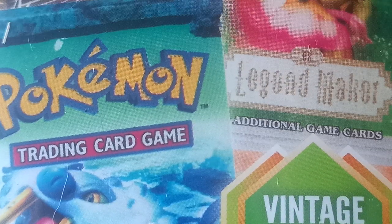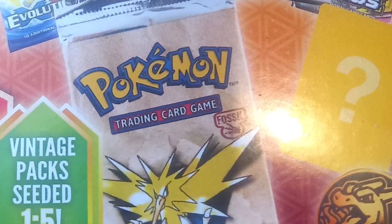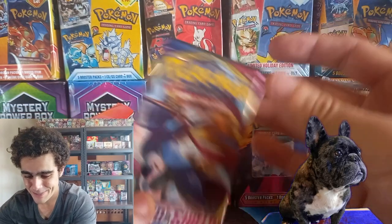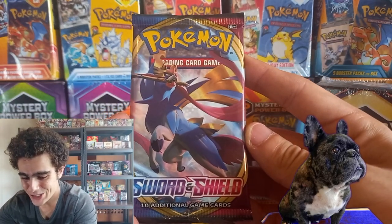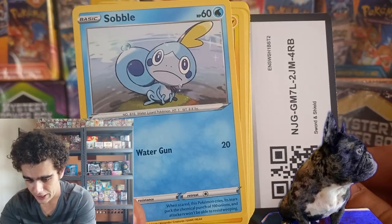Look at that — Celestial Storm, Legend Makers, Power Keepers. One bonus item, one coin, one code card. So let's see what our first pack's gonna be. One base set, Sword and Shield. That code card for you guys, starting off with that Squirtle.